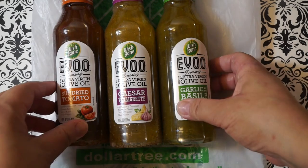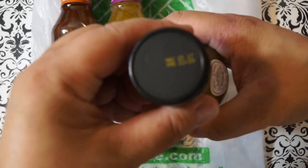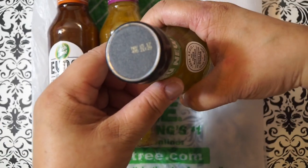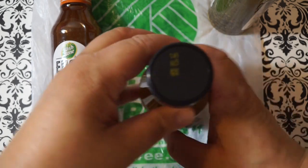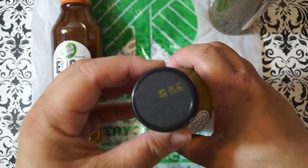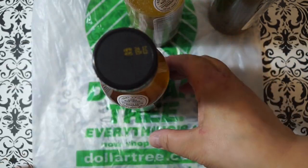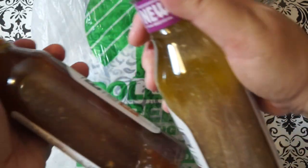We've been trying to eat more salads lately — ever since Thanksgiving we've been like, we need to eat a little better before Christmas. Since these are new, they do expire: May 15, 2017 on one, April 20, 2017 on another, and April 24, 2017 on the third, so we probably have to try these first.